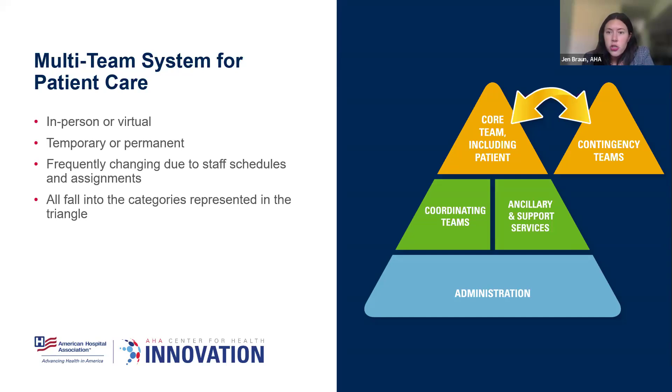When we think of ancillary and support services, these provide direct care or support that might be task-specific or time-limited — think lab, environmental services, or social work. A very interprofessional group of people make up that sub-team. And then in administration, these folks support and encourage our teams, providing accountability, helping with performance, and defining the culture. There are a lot of different roles and responsibilities. I want you to take a moment and think about what team you fit into — core, contingency, coordinating, ancillary and support, or administration — and chat that in right now.